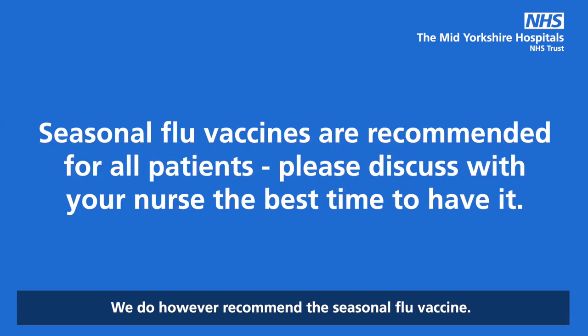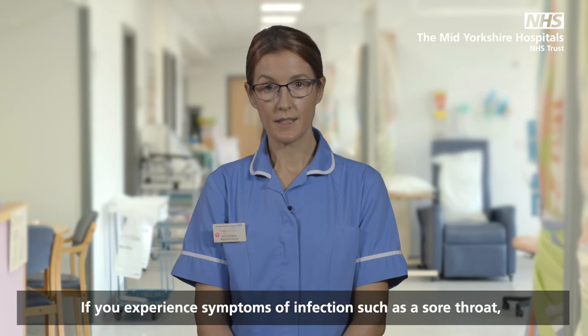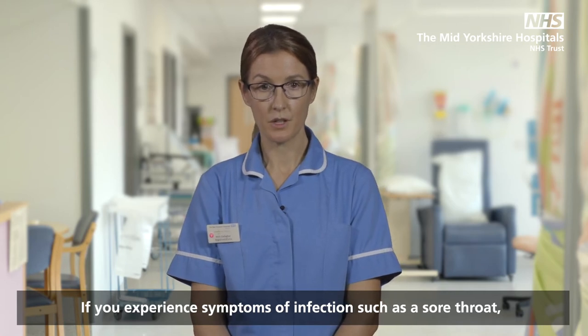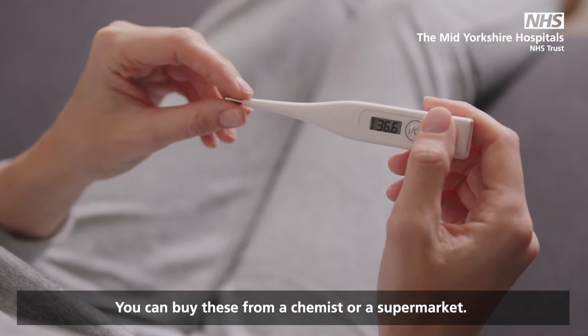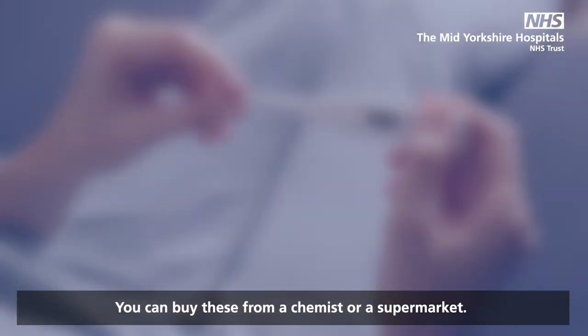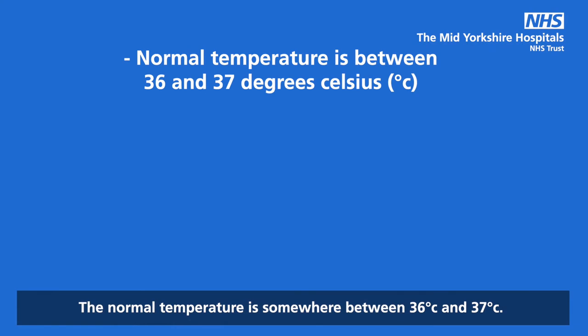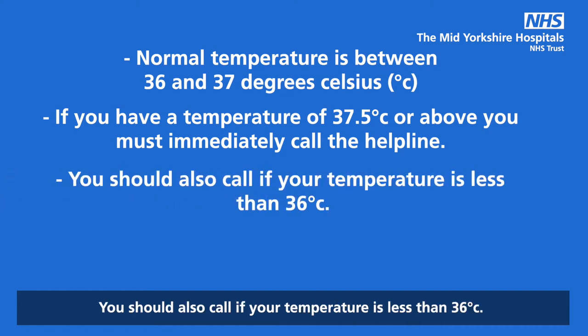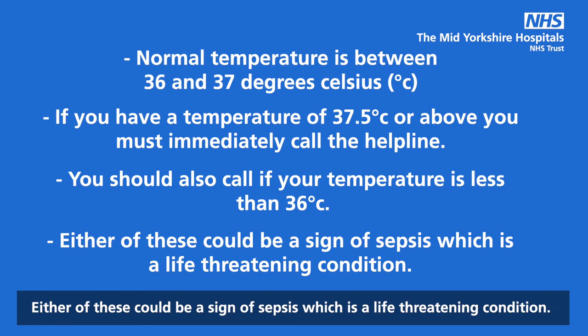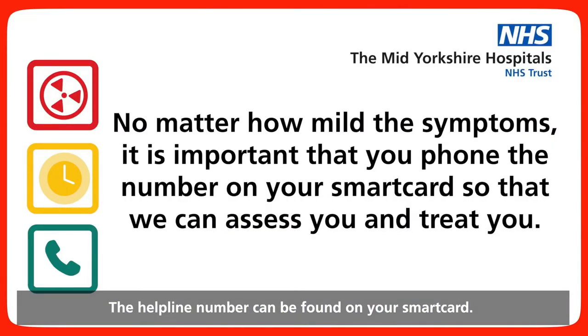We do however recommend the seasonal flu vaccine. If you experience symptoms of infection such as a sore throat, cough, fever or feeling shivery, then you should take your temperature using a digital thermometer. You can buy these from a chemist or a supermarket. The normal temperature is somewhere between 36 and 37 degrees. If you have a temperature of 37.5 degrees or above, you must immediately call the helpline. You should also call if your temperature is less than 36 degrees. Either of these could be a sign of sepsis, which is a life-threatening condition. The helpline number can be found on your smart card. You must ring immediately if you feel unwell in any way.